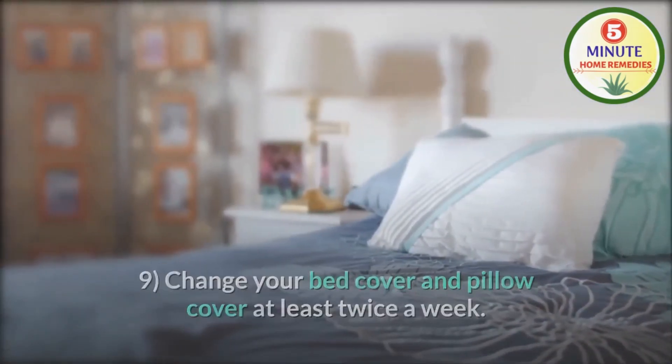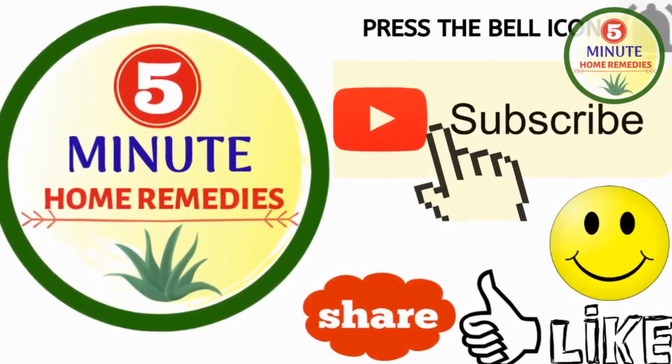That is all for today. See you in the next video. Till then, stay healthy and stay blessed. Thank you.